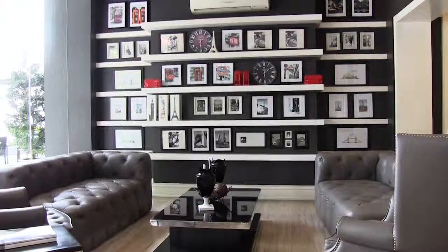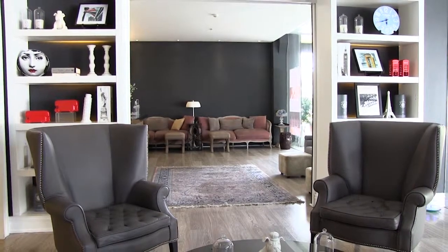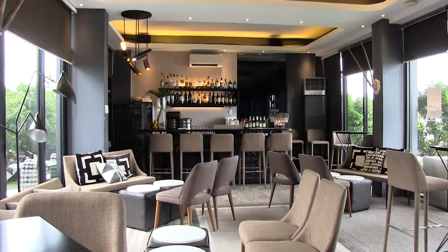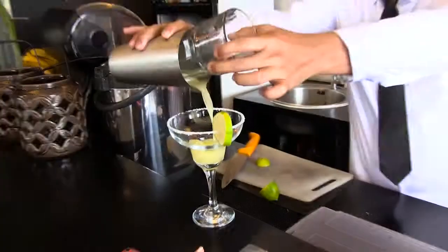Upon checking in, take a quick rest in the waiting area amidst the soft and sophisticated set of modern Queen Anne chairs, partnered with the European-inspired wall display. But the hotel's elegance isn't just its highlight, as it is one of the city's most eco-friendly accommodations around.